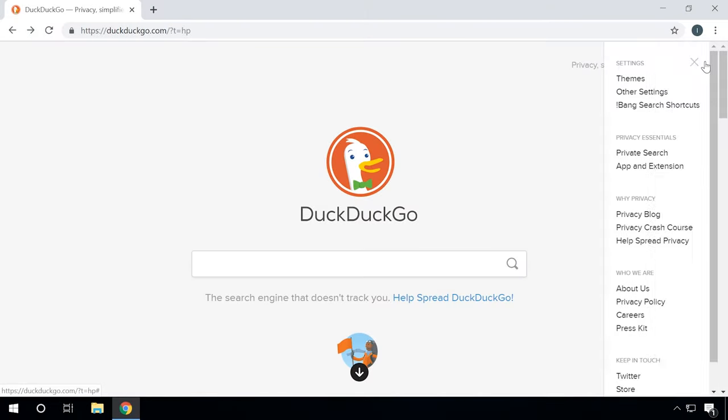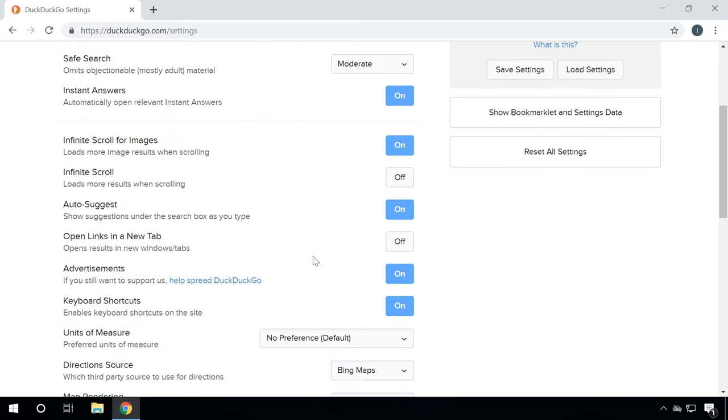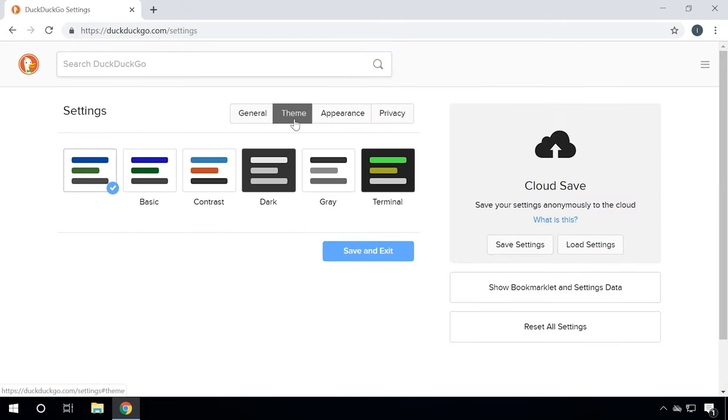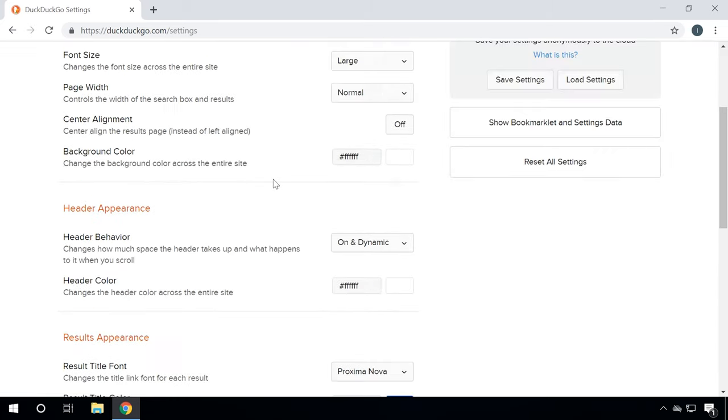All large search engines try to personalize their search results based on what they know about the user — you will only see the results that comply with your preferences, or which the search engine thinks are relevant for you. By contrast, DuckDuckGo is there to give you the real picture, regardless of what you did on the Internet before. It never shows you ads based on your previous search requests, unlike Google or Yandex. When you open its settings, you can easily disable ads, set the region, enable HTTPS by default, specify settings for opening links, and even set up the search engine appearance. Almost every aspect can be configured the way you like it.